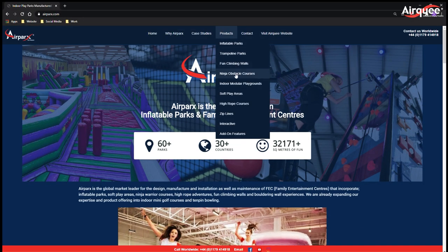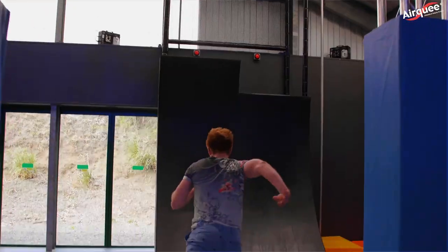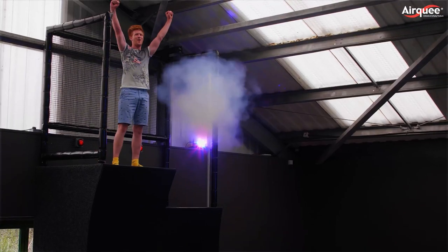Ninja obstacle courses: ninja obstacle courses are a perfect addition to add the wow factor to any leisure facility or independent play center.